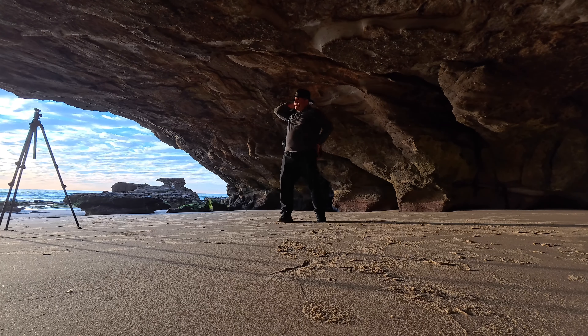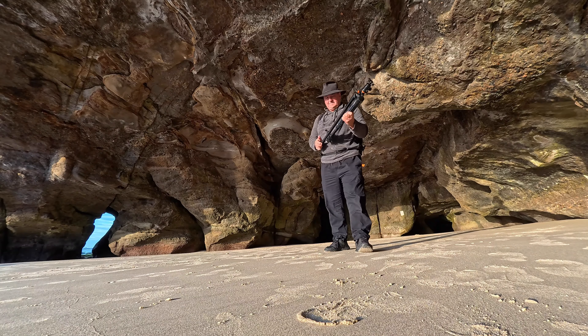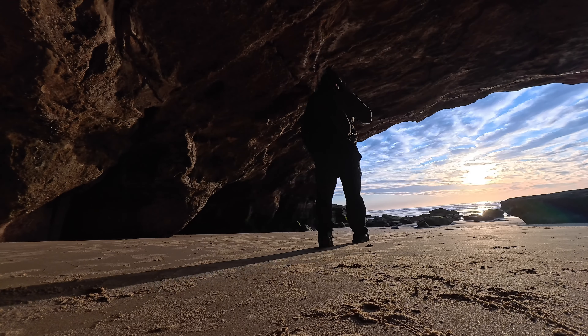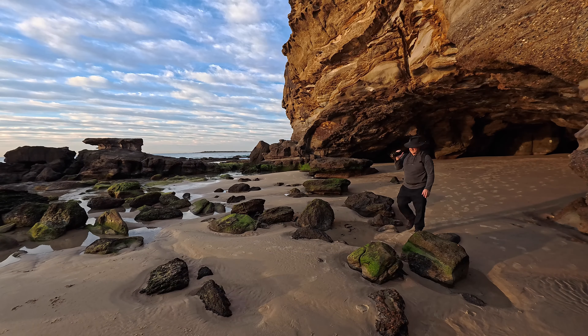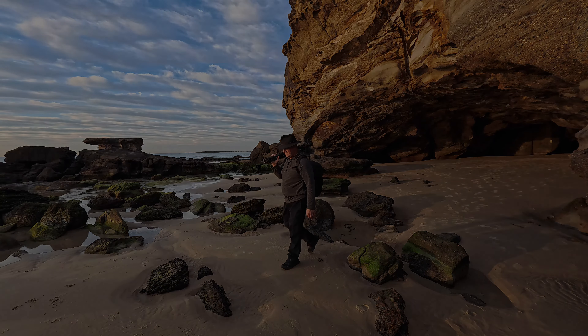At the end of the morning I ended up with five high-resolution panoramas. On any other given day I would have been happy with just one of these images. The morning really was as good as it gets.